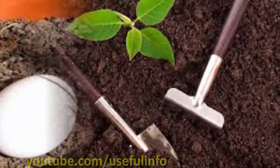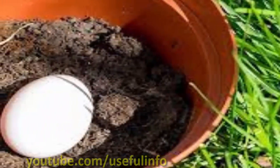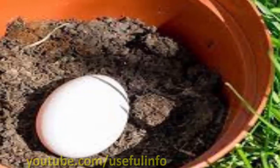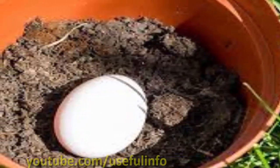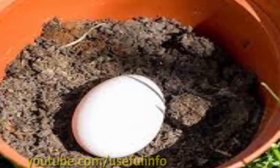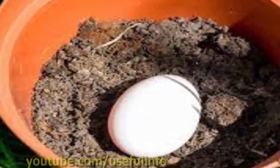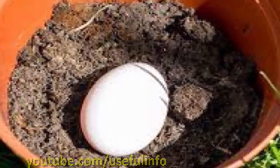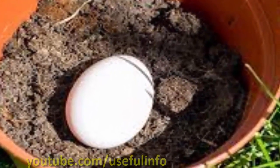Eggs contain high levels of calcium, an important nutrient for plants, especially vegetables and fruits. Eggs will leach calcium into the soil for root uptake during composting, which can address problems like blossom end rot. However, excess nitrogen and low pH will tie up calcium in soil, preventing uptake.